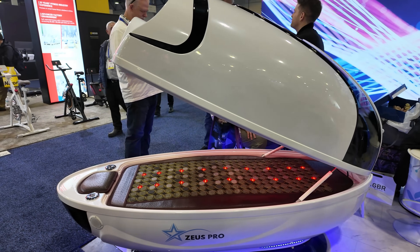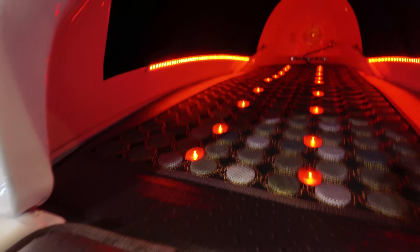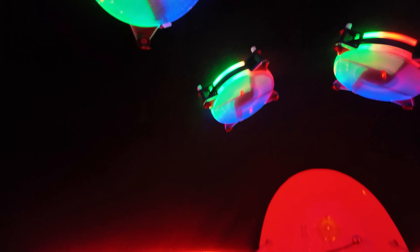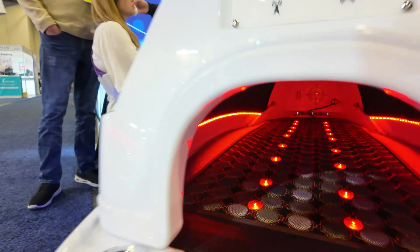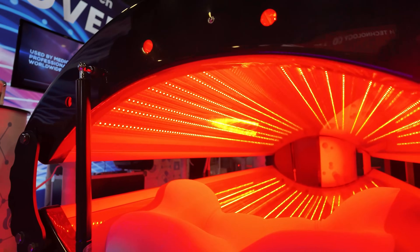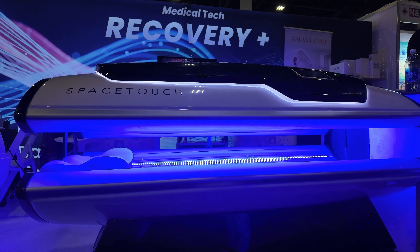One product that truly gave me chills was the ZOOS Pro Cabin from Recovered Hardware Tech Solutions Limited. It's designed to help you sleep better, but honestly it looks like a cremation chamber. And those glowing red lights on the bed? I'm not sure if they'd help me sleep — I'd definitely have nightmares. At least the blue version is a little less terrifying.